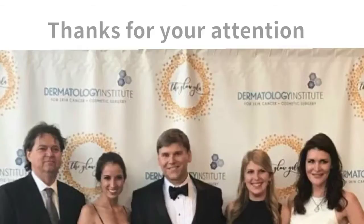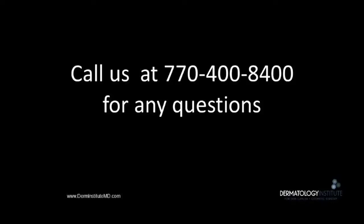Thank you so much for your attention to our presentation on PDT for actinic keratosis treatment. We look forward to seeing you at the office.